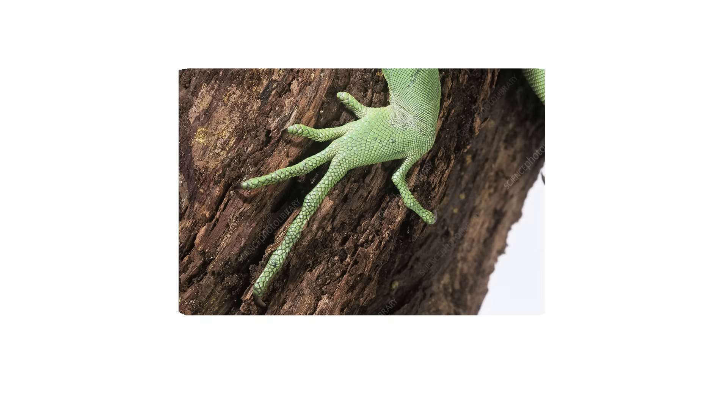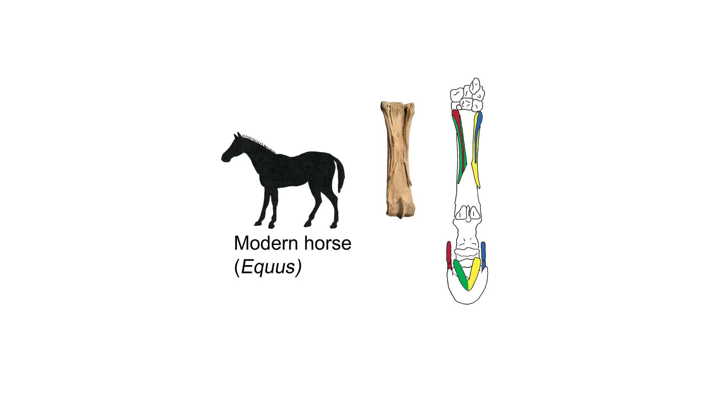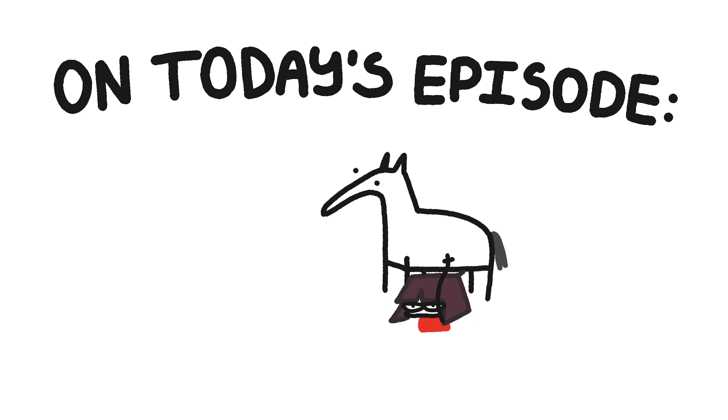These are dog toes, these are iguana toes, these are my toes, and these are horse toes. And that's whack! On today's episode: horses. They've suffered enough — we should get rid of them.